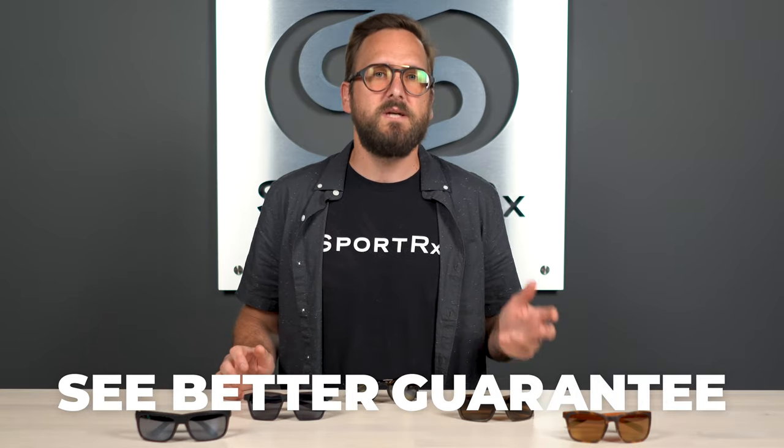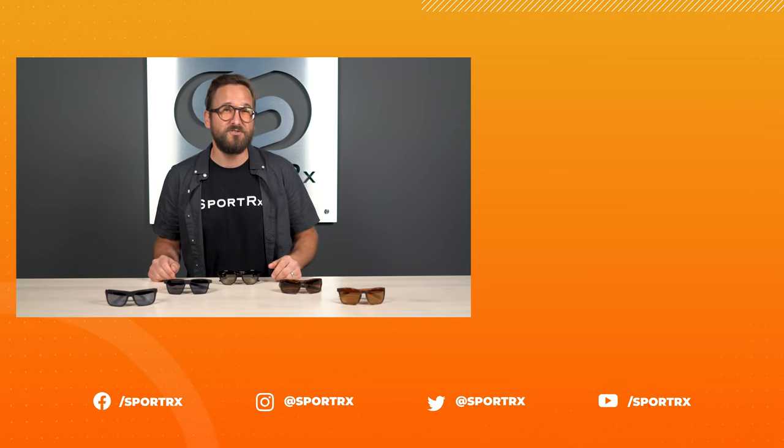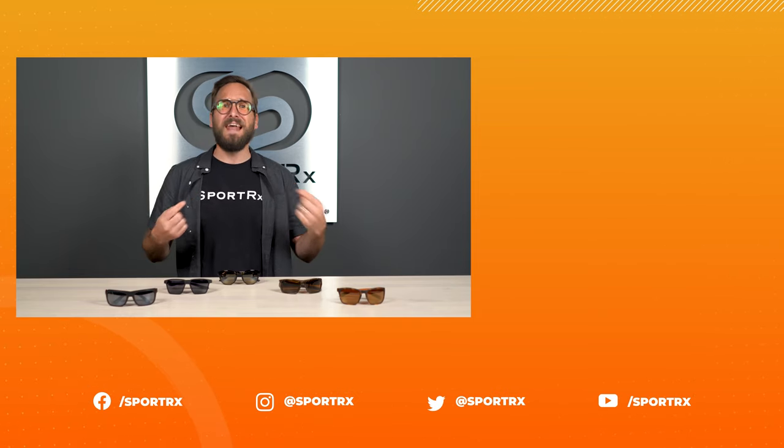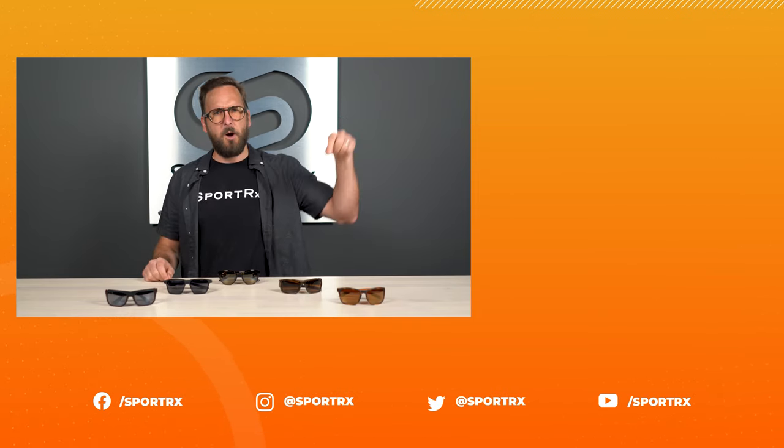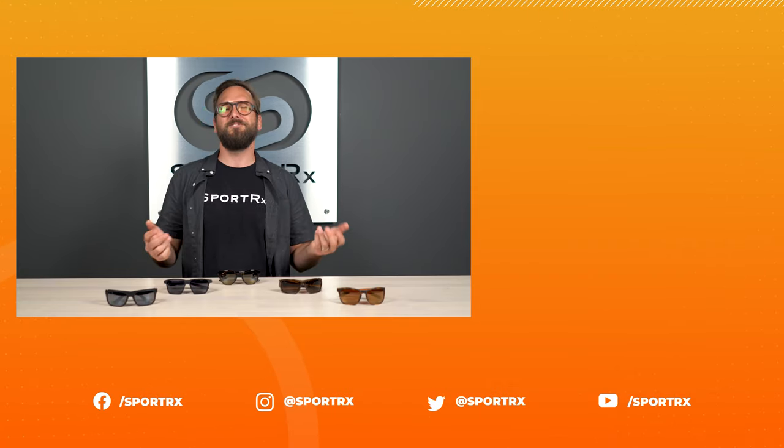So that wraps it up for our top picks of athleisure sunglasses for smaller faces. If you're ready to shop these styles, stick around — we'll have a convenient shop now button in just a moment. Do not forget about that See Better Guarantee; it gives you a ton of peace of mind. We have tenured and certified opticians — we're not just people answering the phone, we actually know how to help you out. Reach out to us, throw us a like if this was valuable, and check us out on social media. Thank you so much for watching!